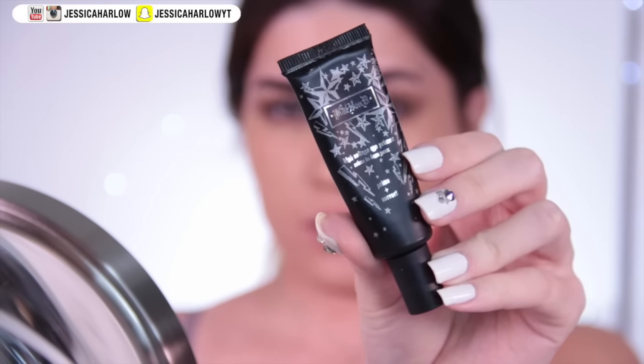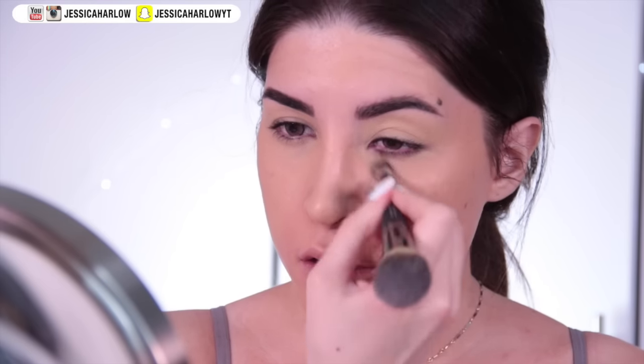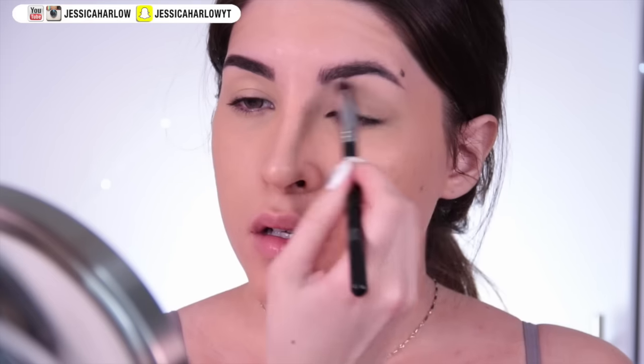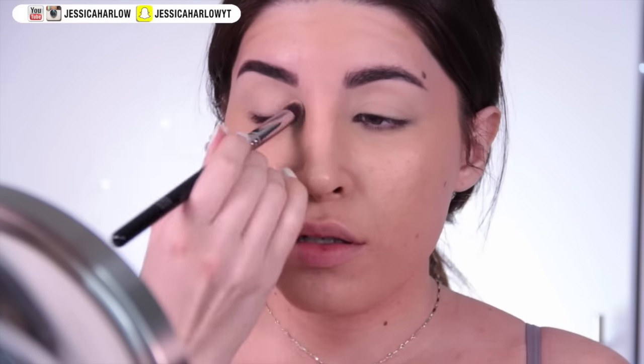Next I'm going to prime my lids to make sure my eye makeup won't crease. In Cruel Intentions, how the main characters were perceived meant everything to them — you've got to look as put together as possible. To keep things looking perfectly blended, start with a wash of a light eyeshadow all over the lid so you have a smooth, dry surface to blend other shadows on top of.